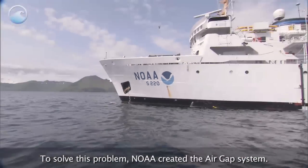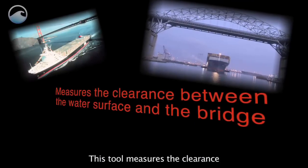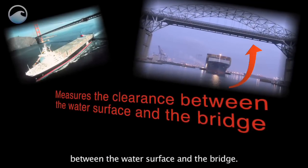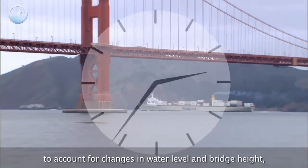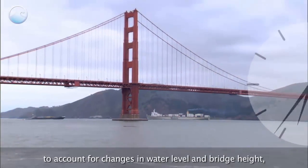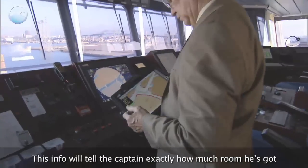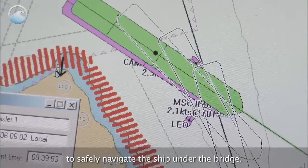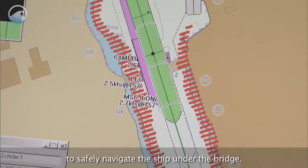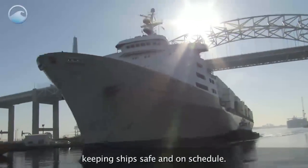To solve this problem, NOAA created the Air Gap System. This tool measures the clearance between the water surface and the bridge. These measurements are updated every six minutes to account for changes in water level and bridge height, due to bridge traffic, air temperature, and other factors. This info tells the captain exactly how much room he has to safely navigate the ship under the bridge. This high-tech tool helps prevent accidents, keeping ships safe and on schedule.